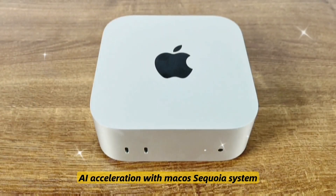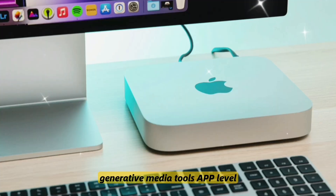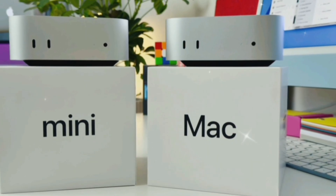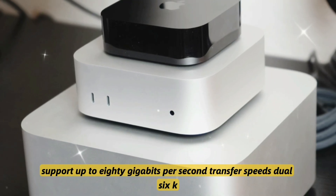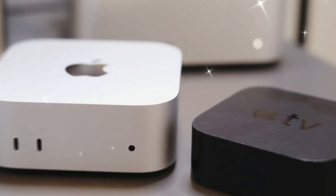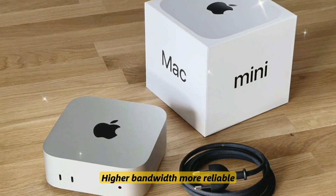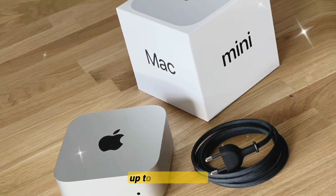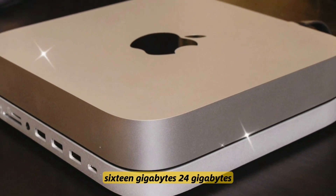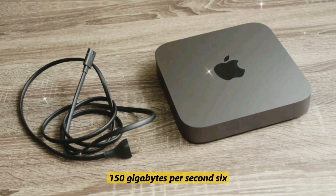AI acceleration comes via macOS Sequoia with system-wide AI summaries, generative media tools, and app-level enhancements in Final Cut, Safari, and Notes. Thunderbolt 5 support delivers up to 80 gigabits per second transfer speeds and dual 6K or single 8K monitor support. Wi-Fi 7 and Bluetooth 5.4 bring lower latency, higher bandwidth, and more reliable connections. Memory options go up to 32 gigabytes of unified RAM — at 8, 16, 24, and 32 gigabyte tiers — with memory bandwidth exceeding 150 gigabytes per second.